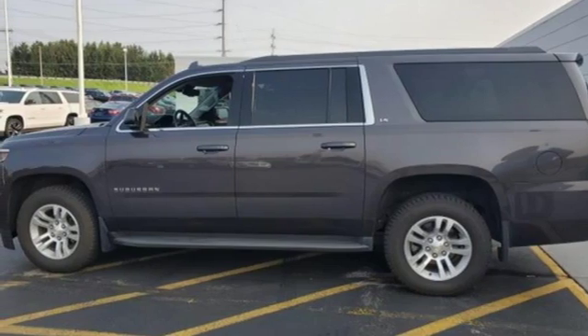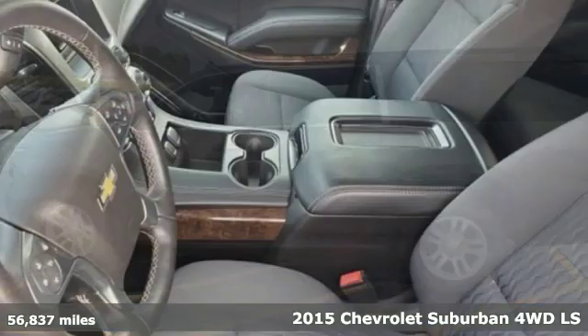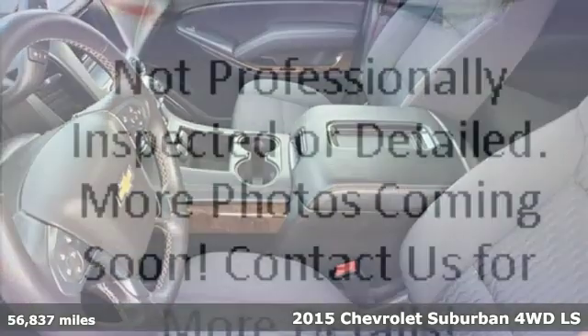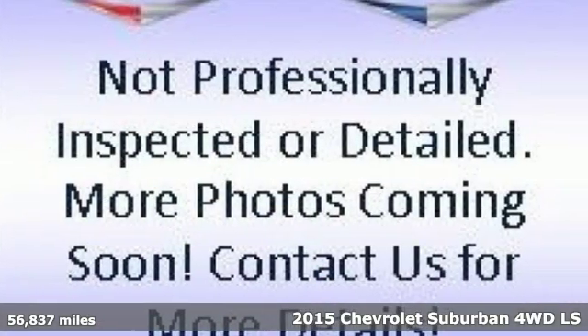It's a 2015 Chevrolet Suburban. Chevrolet, 100 years of icons. It comes with the features you need and, better yet, want.